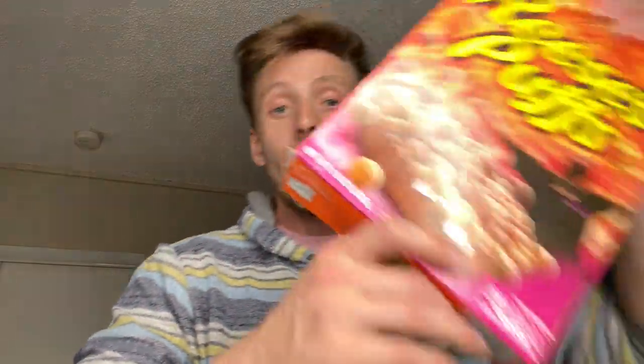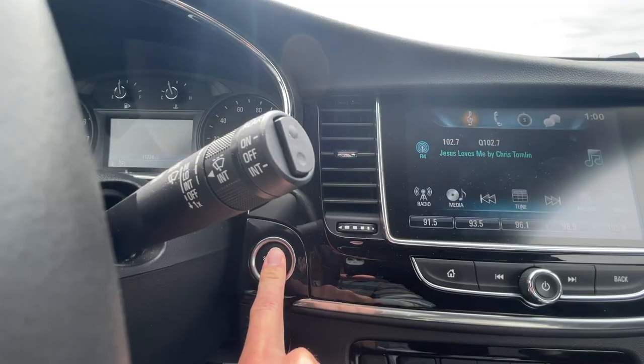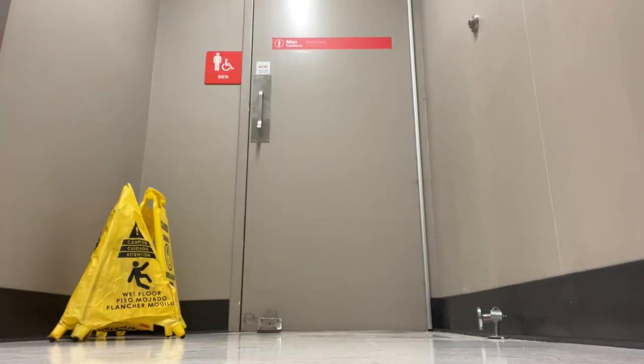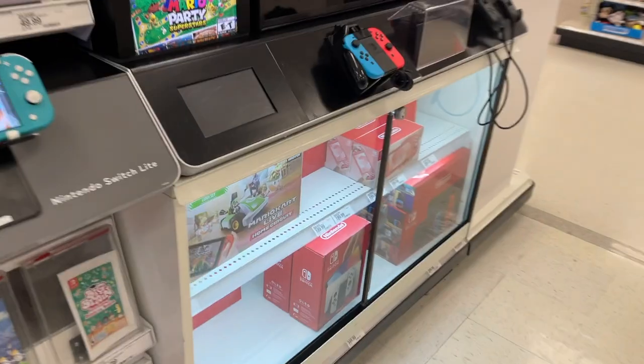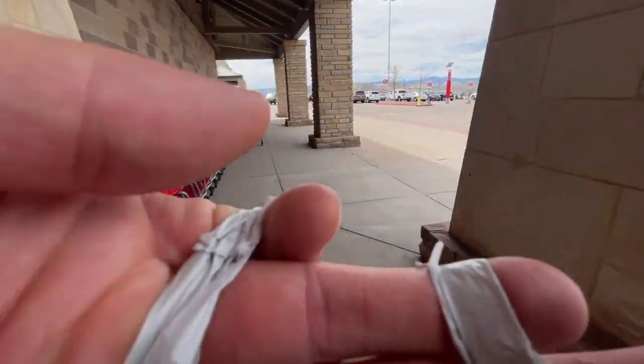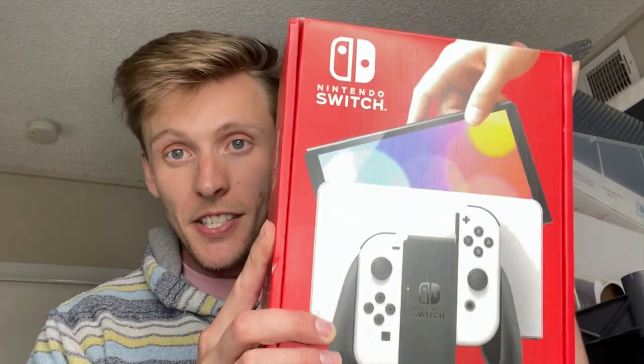Big boy trade coming in. We're going to be trading out this Switch right here for what I'm hoping is a bonkers collection. This Switch trade was set up through Craigslist, so pray for me.